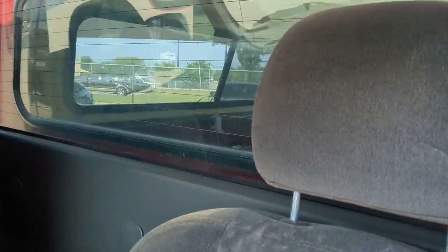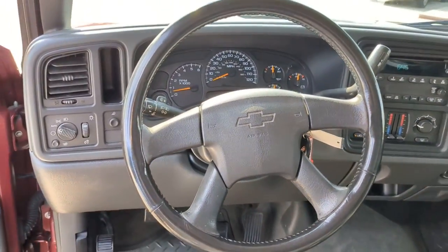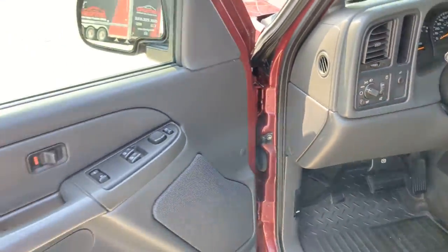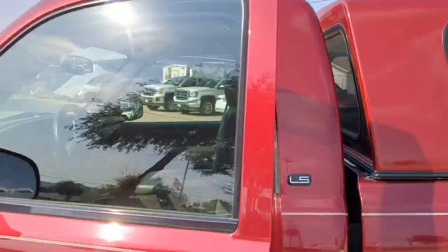Everyone loves the strong silent type. Make a date with the Silverado 1500. Oh yeah.